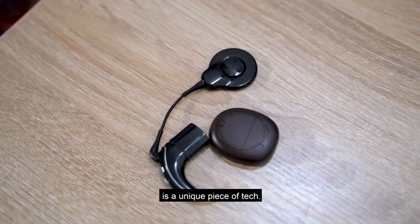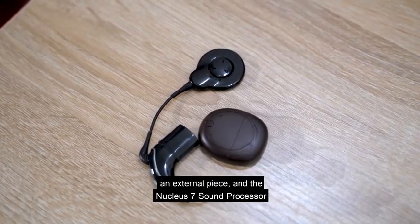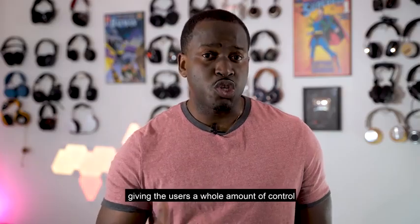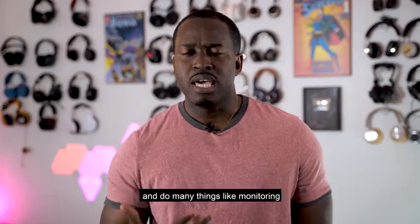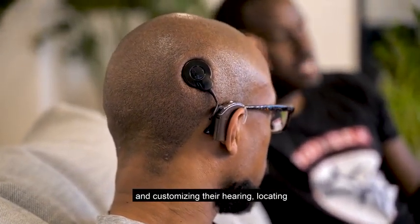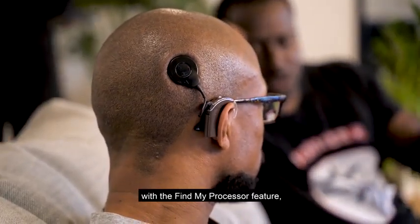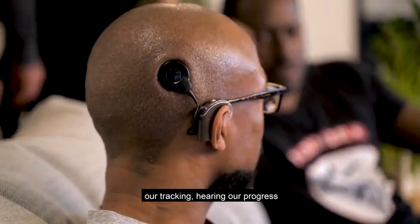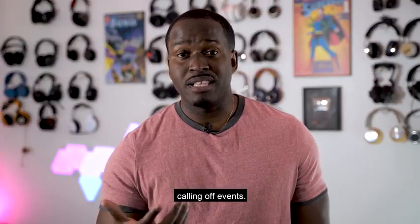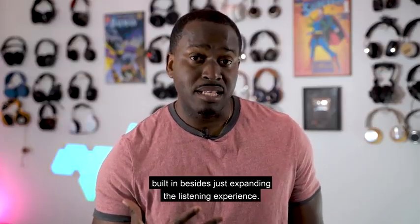The Nucleus 7 sound processor is a unique piece of tech. There's an implant, there's an external piece, and the Nucleus 7 sound processor works hand in hand with the smart app. This gives users a whole amount of control to do many things like monitoring and customizing their hearing, locating misplaced sound processors with the Find My Processor feature, tracking hearing progress, and also receiving audible and visual alerts for events.